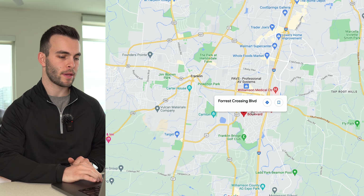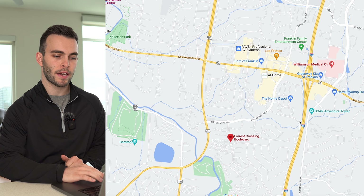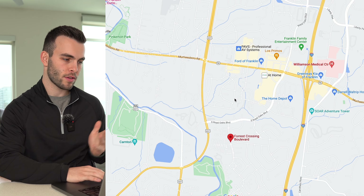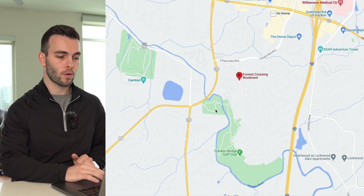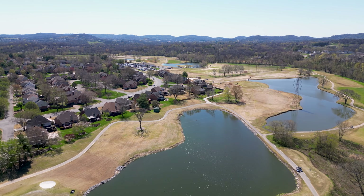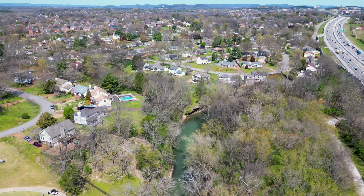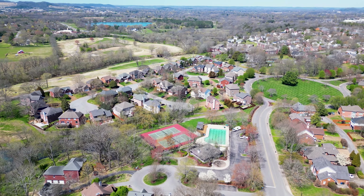Next, southeast of Fieldstone Farms, is Forest Crossing. You're still very close to downtown Franklin and right next to I-65, so you can get downtown Nashville in as little as 20 to 25 minutes, and downtown Franklin or Cool Springs in about 10 minutes. Forest Crossing was built on a golf course — one of the few Middle Tennessee neighborhoods on a golf course, recently rebranded as Franklin Bridge.